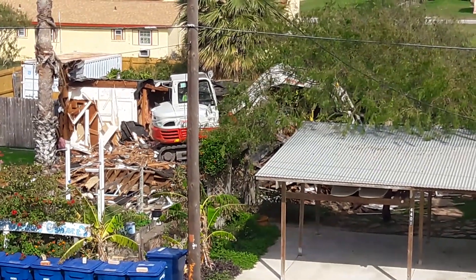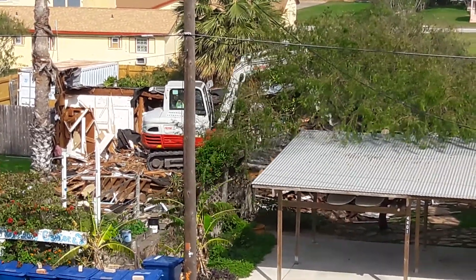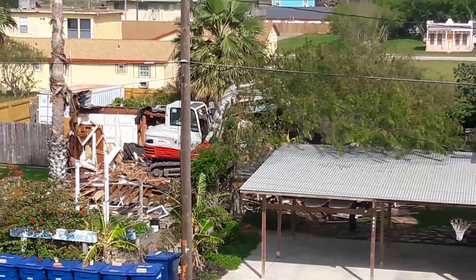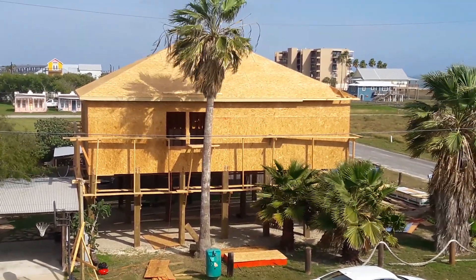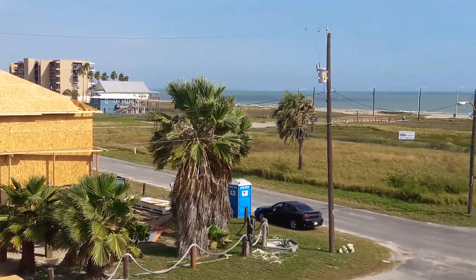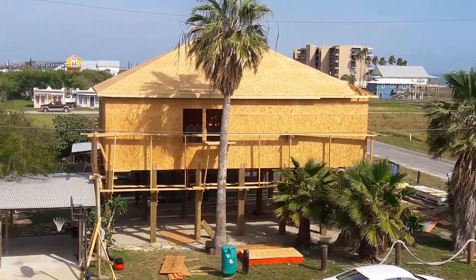Lots of memories, lots of days and hours and weeks and months and years spent here raising our kid and having a lot of meals and get-togethers. Sad to see it go, but all good things must come to an end. And this place sits here with a great view of North Beach.